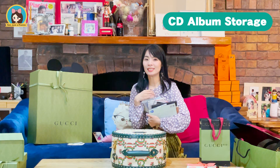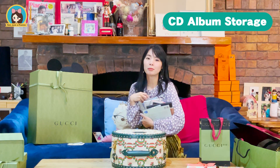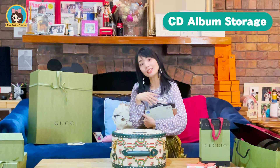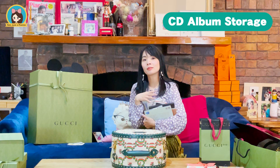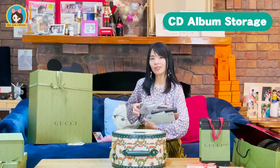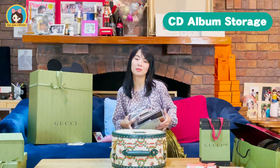The second way to use this hat case: I will store all of my precious CDs. Some of the CDs have original signatures from the artist, so I wanted to find something special to keep those CDs safe. Let's have a look at how many CDs we can put in this hat case.